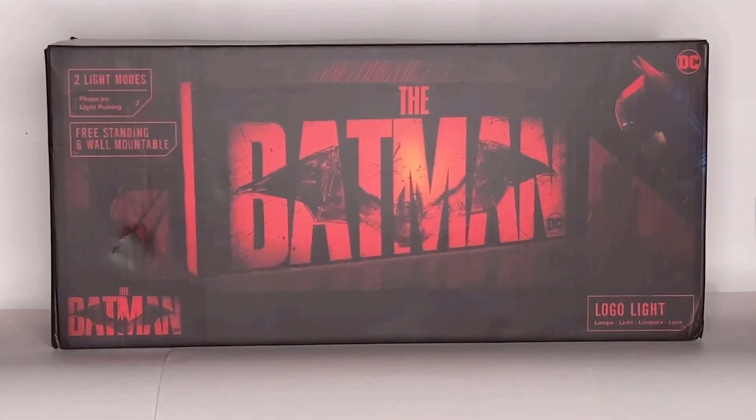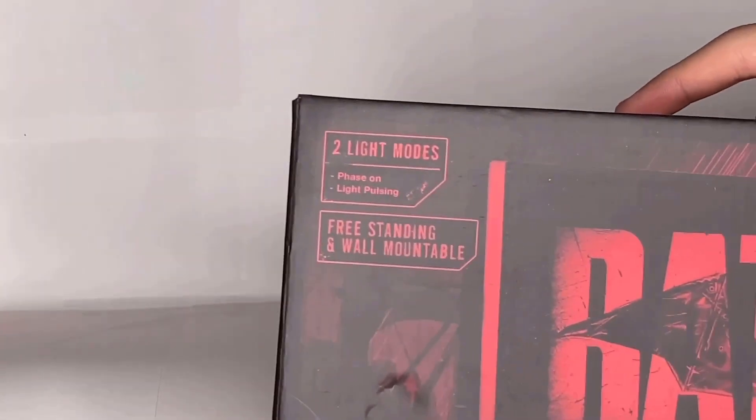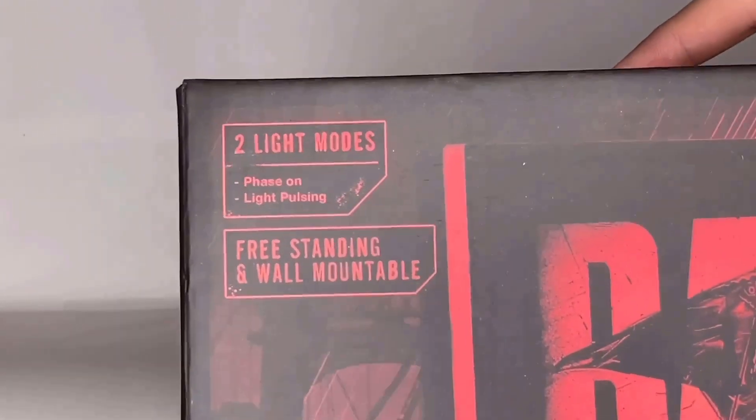It says it needs a USB port or batteries, but good thing I have a crap ton of USB ports. Let's get to the review. So here is the Batman logo light. As you can see, it says it has two light modes: phase on and light pulsing. It's also a stand-up light and a wall mountable light — logo light, obviously. Batman.